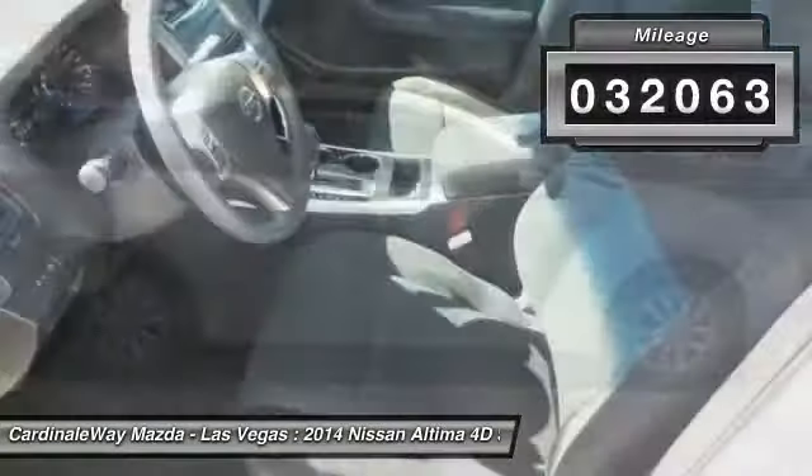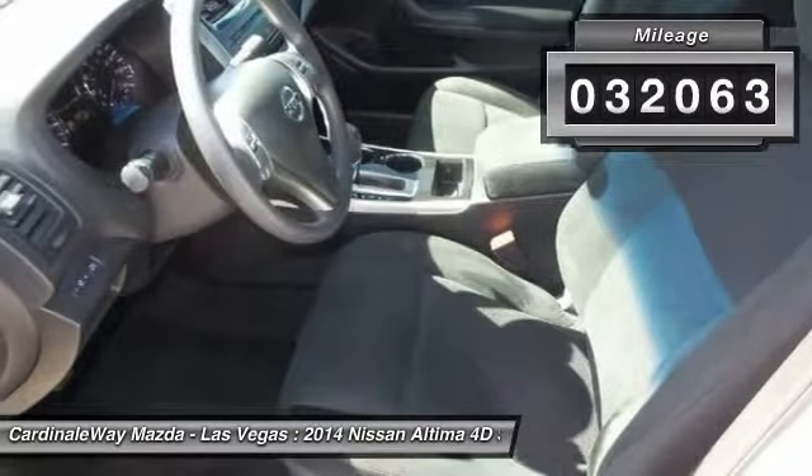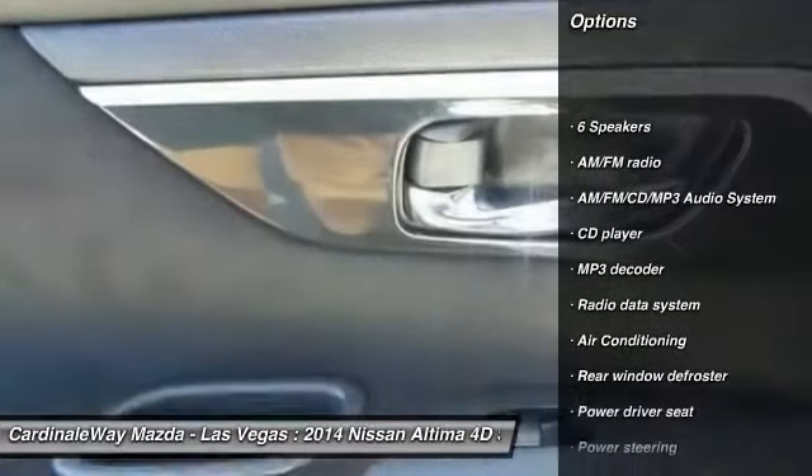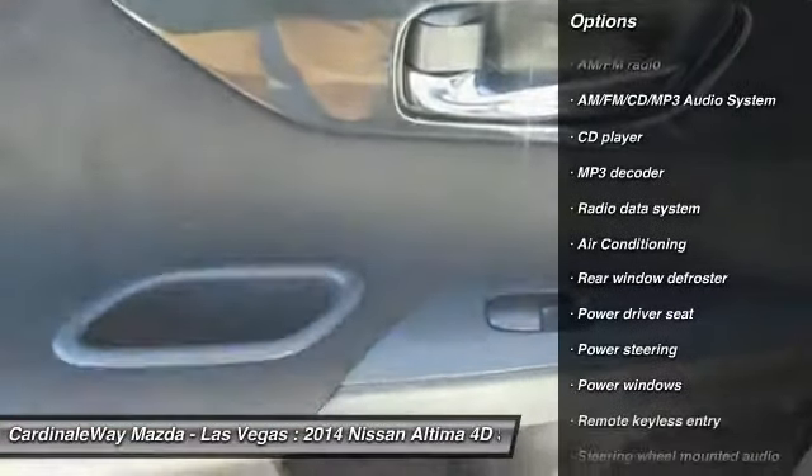This vehicle has less than 35,000 miles. Here are some of this vehicle's great options: traction control, dual airbags, air conditioning, power steering.